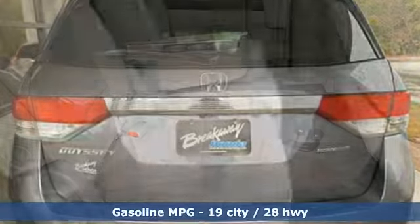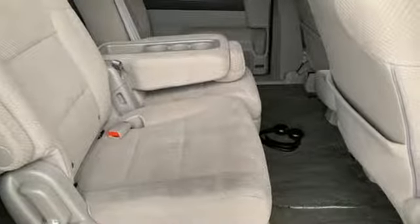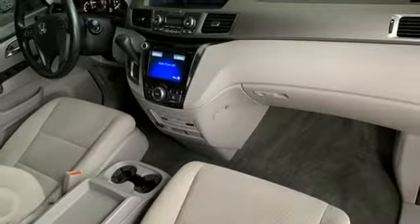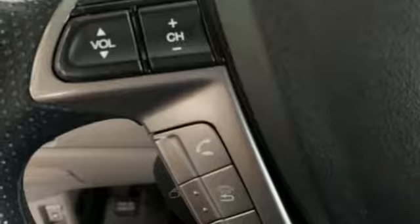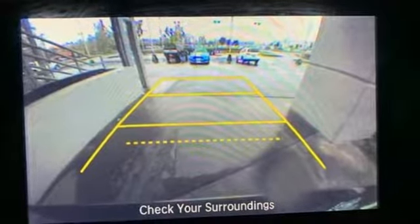Streaming audio, power heated mirrors, dual zone climate control, doors and push button start proximity key, manual tilting steering column, V6 engine, aluminum wheels, gas pressurized shocks, and automatic transmission.